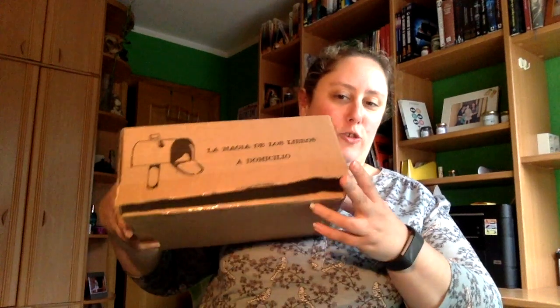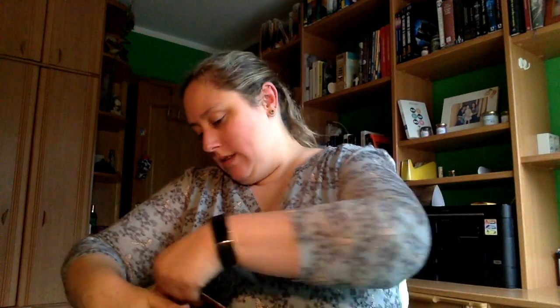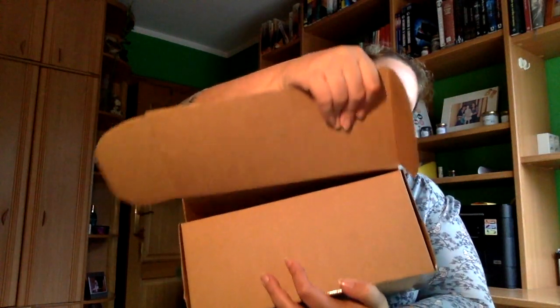Vamos a ver si lo consigo. Bien precintado viene. Ya lo he conseguido abrir, solo he abierto esto, porque es que estaba siendo incapaz. Ahí se demuestra mi inutilidad para abrir paquetes. Se me había quedado aquí cosas sin abrir.